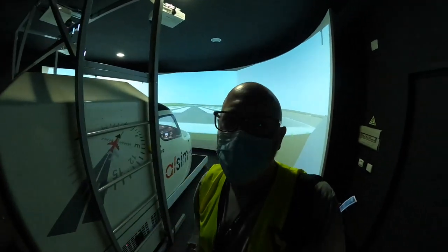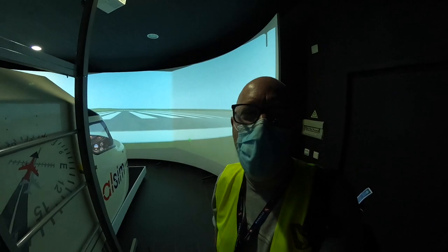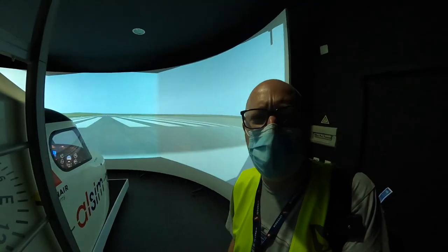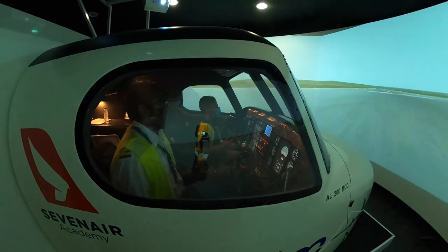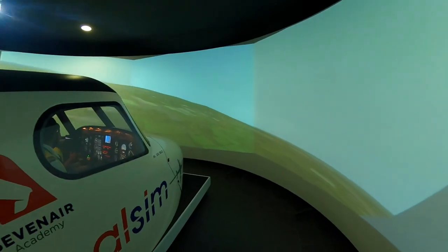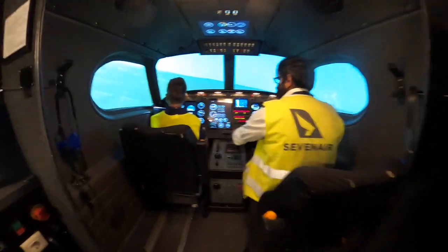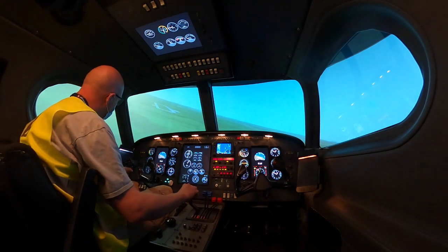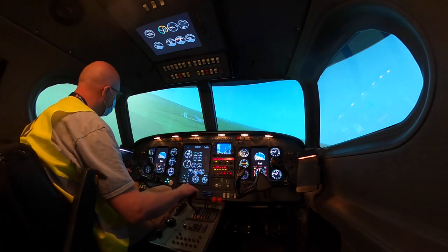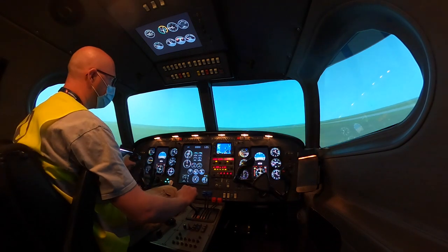This right here is the simulator they've got here at the Seven Air Academy. It can be configured for a number of aircraft - at the moment it's a TB20. I've never flown in a full simulator before, so it was great to have a go at a circuit, which resulted in a semi-smooth landing.